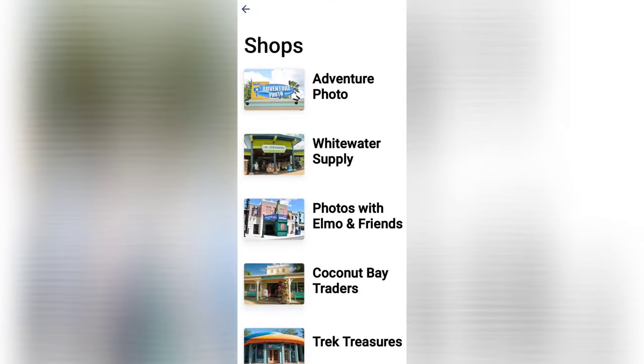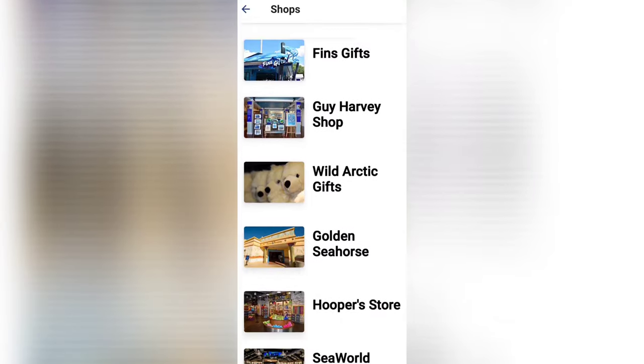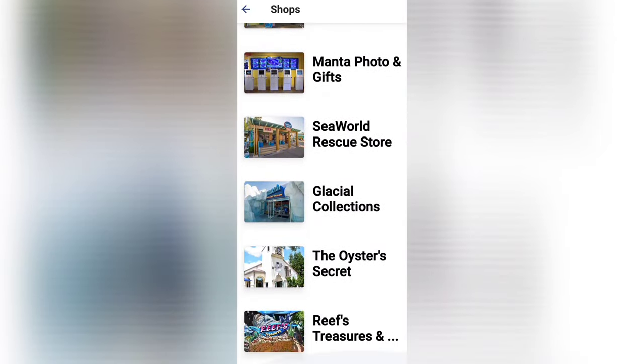There's a lot of great information here to look at. Under Shops, you can find all the different shops throughout the park, and if you have an annual pass you get discounts you can use during your purchases.